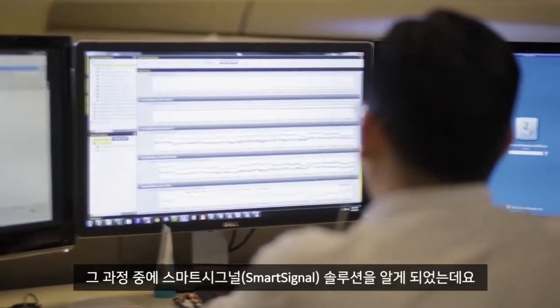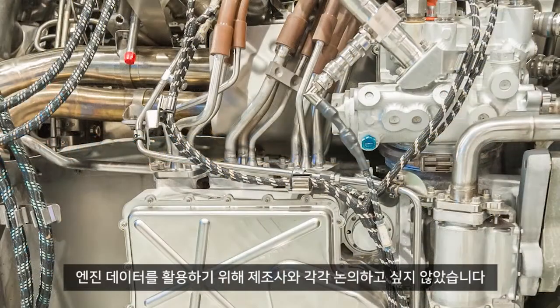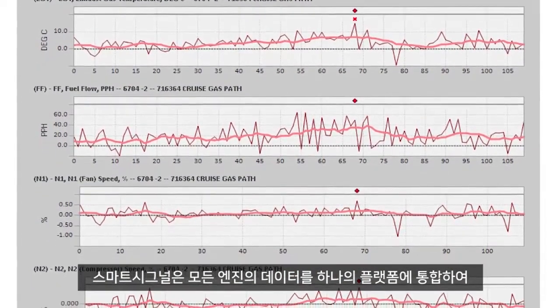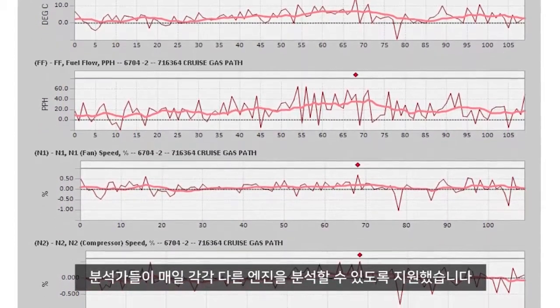That took us into Smart Signal and the way we collect our data today. We're currently running about 14 different engine models with four different manufacturers, and we didn't want to have to go to each manufacturer to use their data. Smart Signal has allowed us to pull all of our engine models into one platform where analysts can look at one engine one day and a different engine the next. It doesn't really matter what they're looking at, as long as they can see and analyze the change.